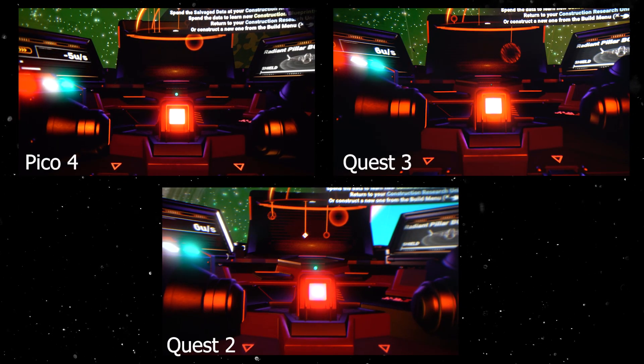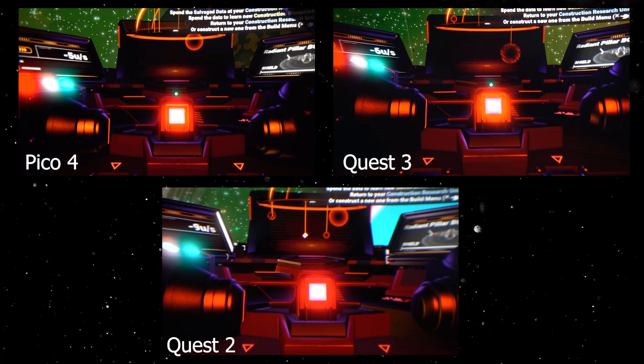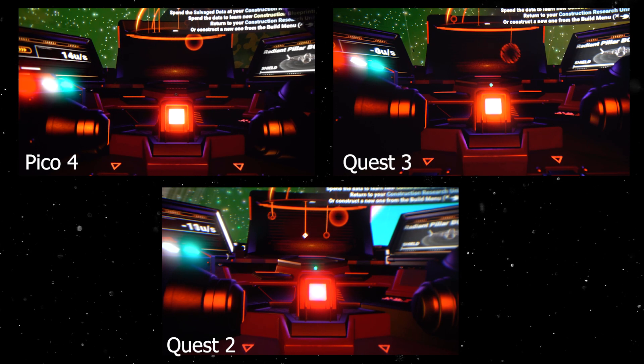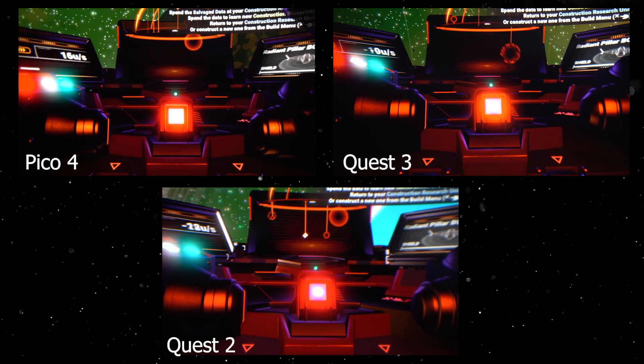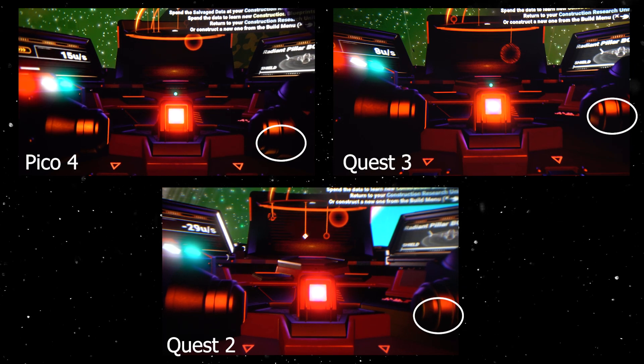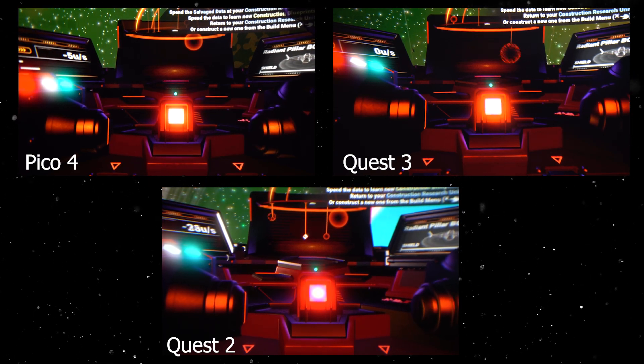You can see more details on these headsets. With that being said, pancake lenses are no joke — everything about them is better than the Fresnel lenses on the Quest 2. Look at No Man's Sky: you can see how well pancake lenses produce deeper blacks, a larger field of view, and better color reproduction.